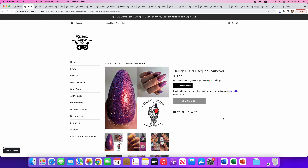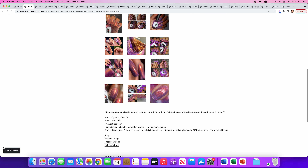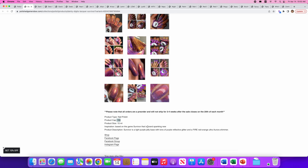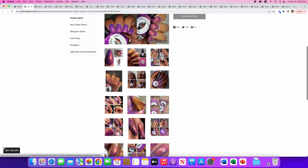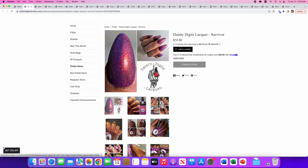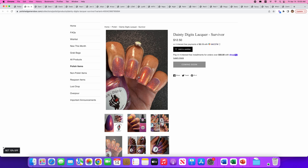Dainty Digits Lacquer — Survivor. There are 150 of these available and it's inspired by the game Survivor, which looks like a brand new game. Survivor is a light purple jelly base with tons of purple reflective glitter and a fire red-orange ultra aurora shimmer. They mean business with this. It's pretty, but I have a lot that kind of look like it so I don't think I really need this one. I do want to try Dainty Digits at some point though.